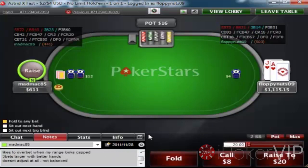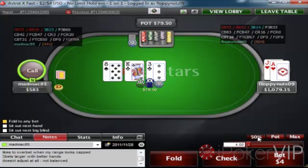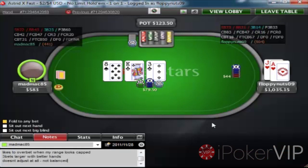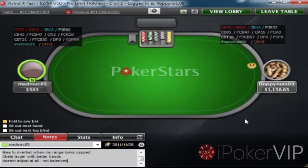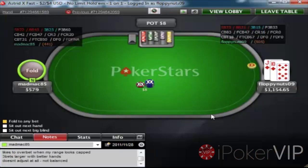Ace-Jack suited — easy 3-bet. I get a call from him. This is a great flop to c-bet — it's so dry and it hits our 3-betting range so much because we have a lot of kings in our 3-betting range like King-Queen and Ace-King. Fish think whenever you c-bet a flop like that you have it, and it can't really hit them too strongly.